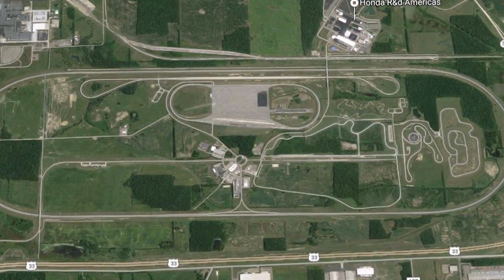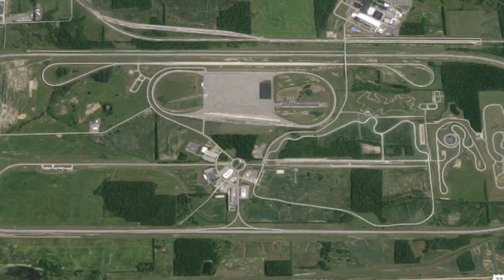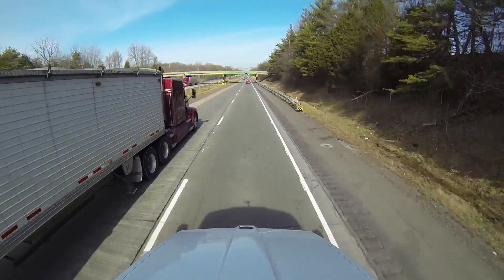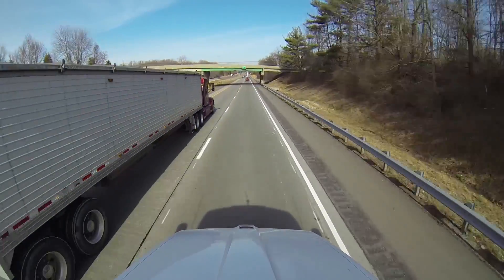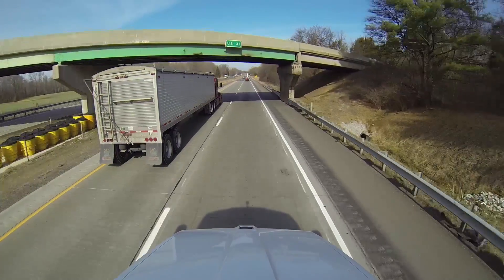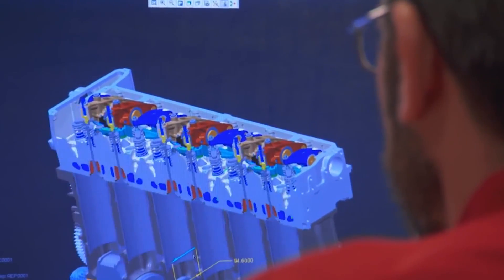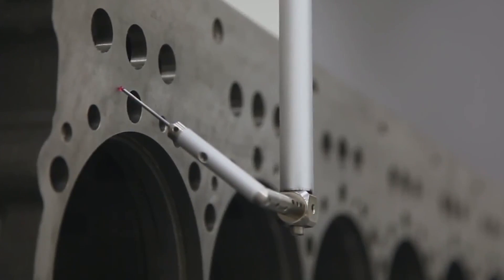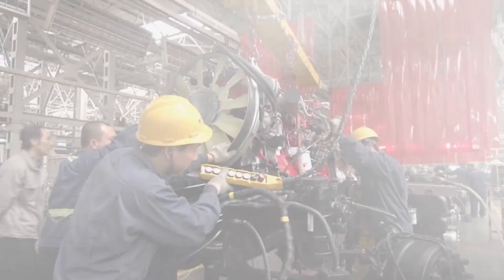I'm Jim Park. I'm at the Transportation Research Center in East Liberty, Ohio, where Cummins has just announced its new X12 engine for vocational and regional applications. The ultimate successor to the M10 and M11 engines, this engine was first introduced to the world in September of 2013, just prior to going into production in a joint venture with Chinese truck maker Foton.